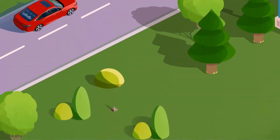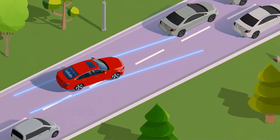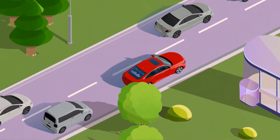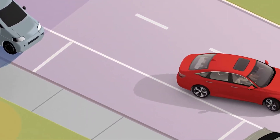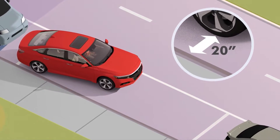EXO is also essential to autonomous vehicles, which require accurate, real-time positioning to maneuver between lanes and safely avoid accidents. EXO ensures the safe journey of drivers and passengers. EXO is so accurate, it can even assist you in parking the right distance from the curb.